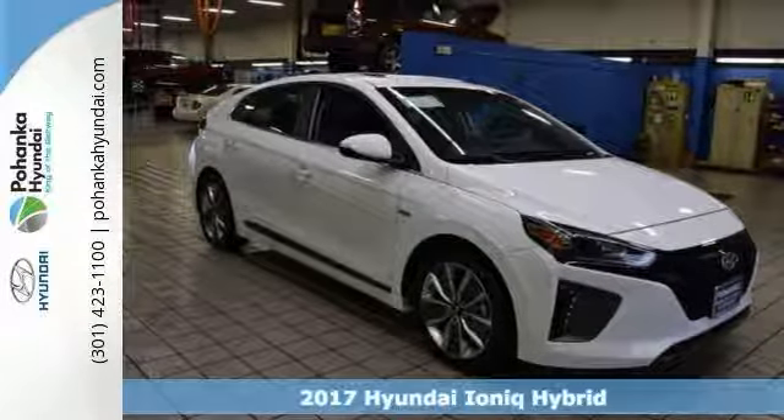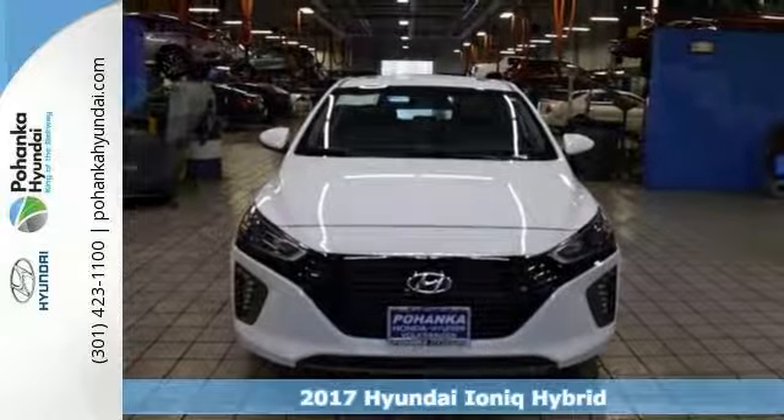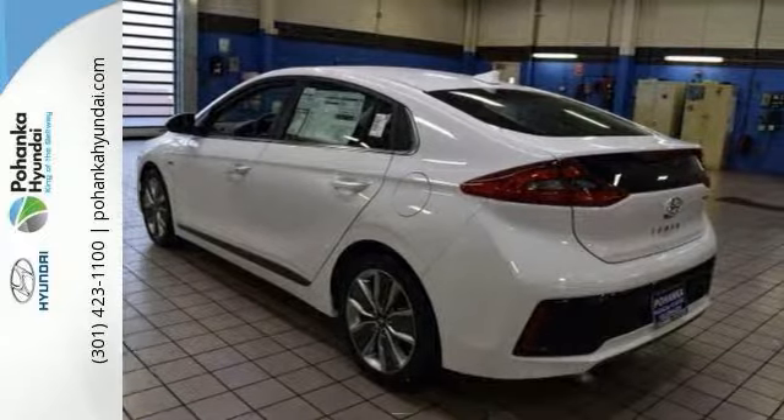You can protect our environment and drive on the cutting edge with this 2017 Hyundai IONIQ Hybrid Limited. You'll get great gas mileage with this IONIQ, and the features will impress you as well.